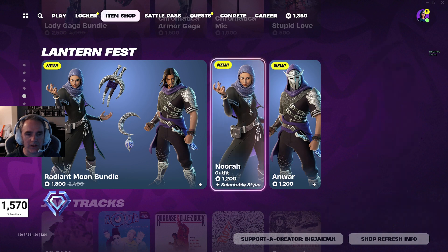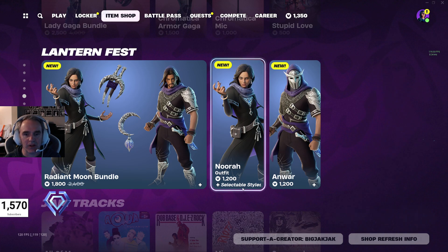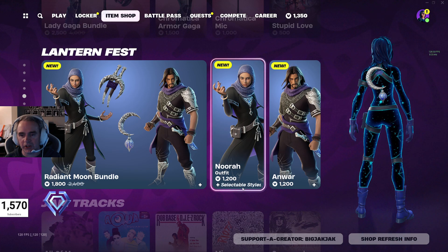You get the back bling with those as well. And if you are going to pick those up, please use that creator code BigJackJack in the shop. That would be really appreciated.